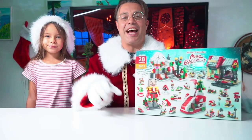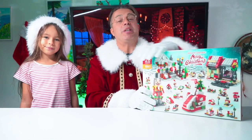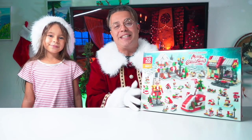The Merry Christmas Advent Calendar was sent to us for evaluation purposes. It's an absolutely amazing calendar for the month of December to bring the magic of the holidays to the fingers of the kids.